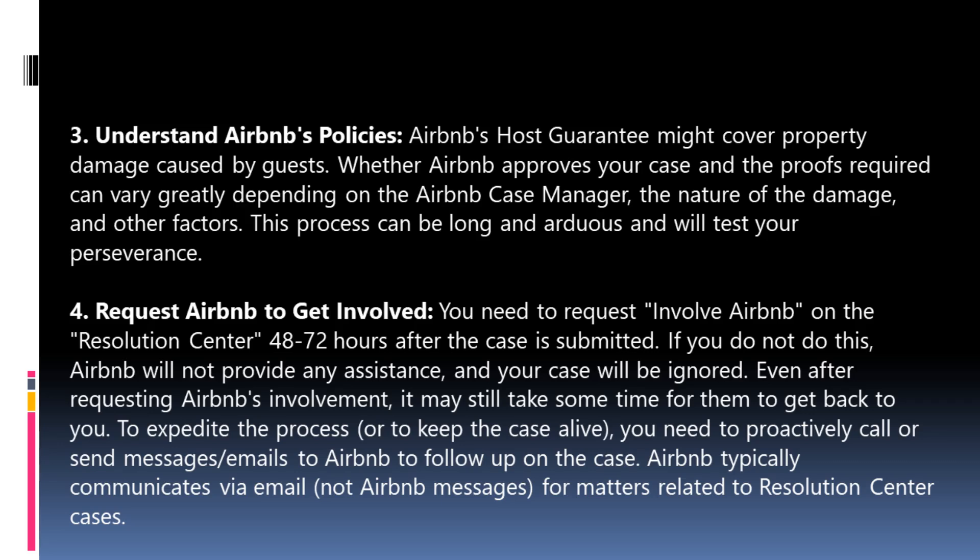Step 3: Understand Airbnb's policies. Airbnb's host guarantee might cover property damage caused by guests. Whether Airbnb approves your case and the proofs required can vary greatly depending on the case manager, the nature of the damage, and other factors. This process can be long and arduous and will test your perseverance. Step 4: Request Airbnb to get involved. You need to request Airbnb's involvement on the Resolution Center 48–72 hours after the case is submitted. If you do not do this, Airbnb will not provide any assistance and your case will be ignored. Even after requesting involvement, it may still take time. To keep the case alive, proactively call or send messages and emails to Airbnb. Note that Airbnb typically communicates via email — not Airbnb messages — for Resolution Center matters.